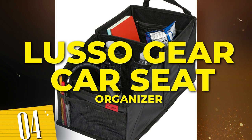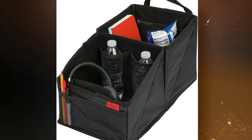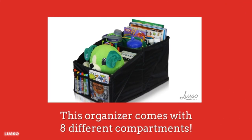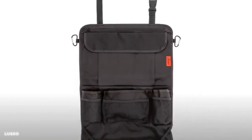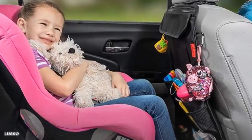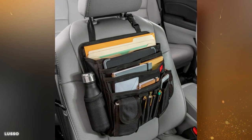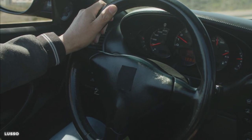Number 4: Luso Gear Car Seat Organizer with cup holders for front and back passenger seats. With its clever design and multiple compartments, it keeps all your essentials organized and within reach. Equipped with holders for bottles, snacks, tablets, and more, this organizer conveniently attaches to the back of your car seat, ensuring that you're always equipped with everything you need.